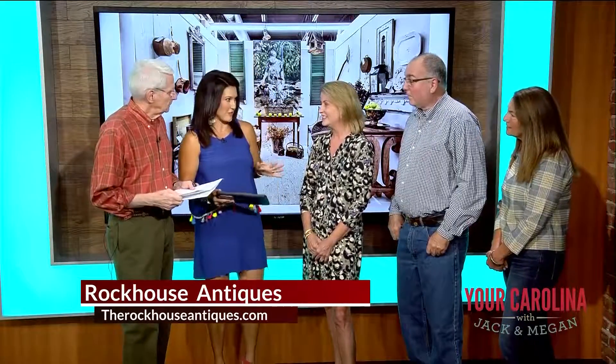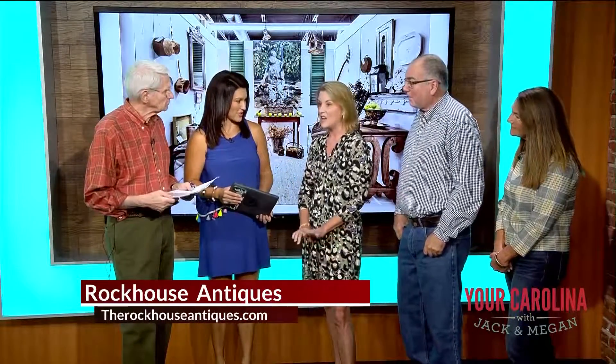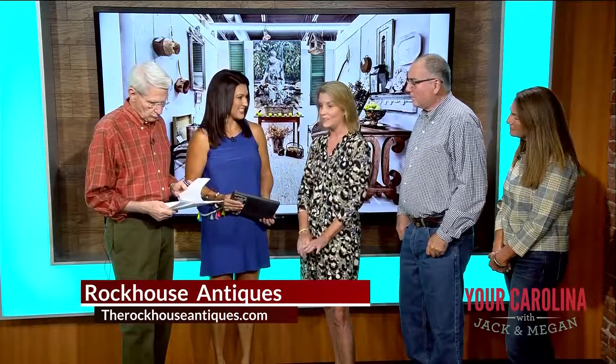There's also going to be a giveaway. It's a $100 gift certificate. Go to our Instagram at therockhouseantiques, find the post for the parking lot sale, tag yourself, and we will draw on Thursday and announce the winner on Instagram.